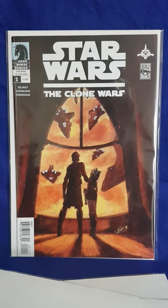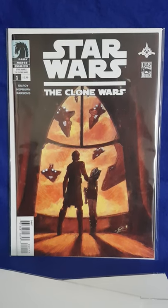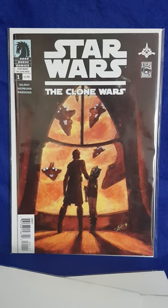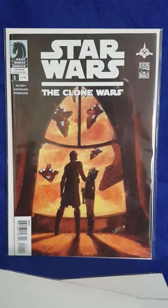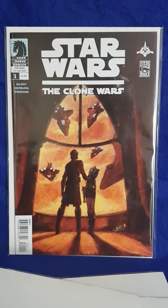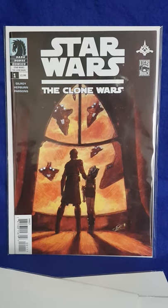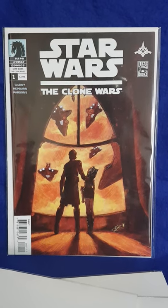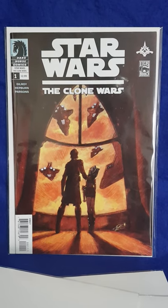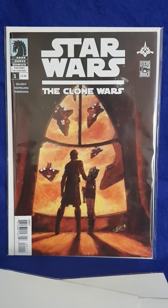I picked up this entire Clone Wars collection just recently, and converting into US dollars it would have been around $160. Looking at this particular copy, it's only got one color-breaking tick on the spine, so it's probably a 9.4. It could do with a press potentially and maybe push it to a 9.6, but I would safely say it's a 9.4 - a really high grade, really nice copy.